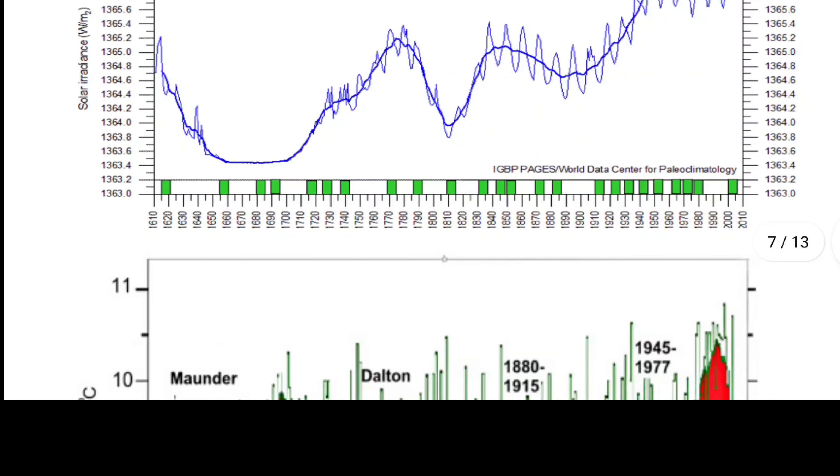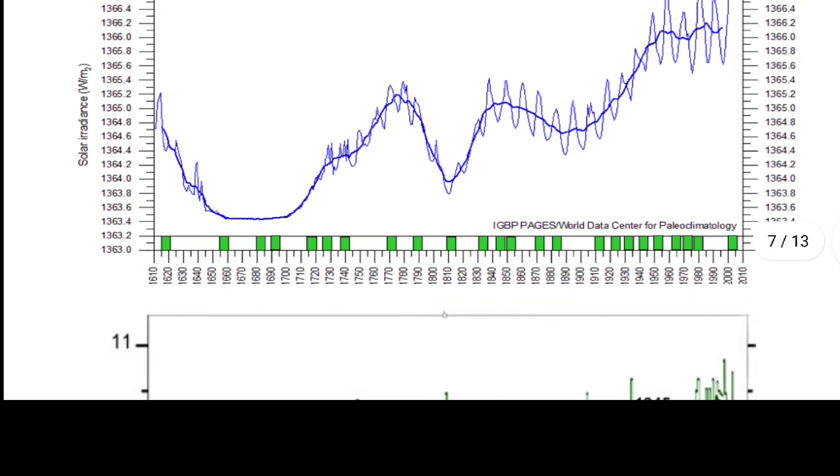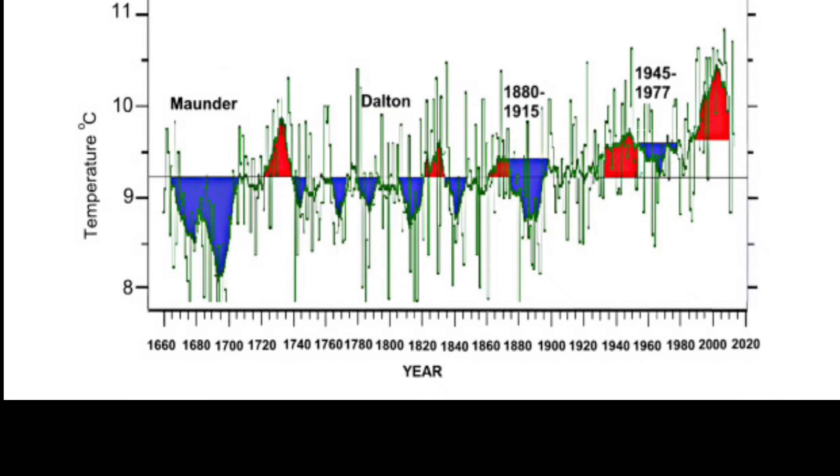Here's your graph of solar irradiance from 1610 to 2010. You can see the modern solar maximum — from the 1900s to the early 2000s there's been a massive increase. That's when the industrial revolution came, and that's when they said man melted the ice caps and declared a global emergency, saying the temperature was going to run away and we could never fix it. That's not true.